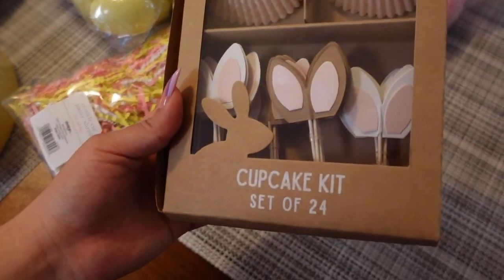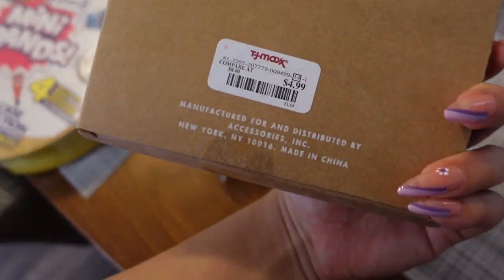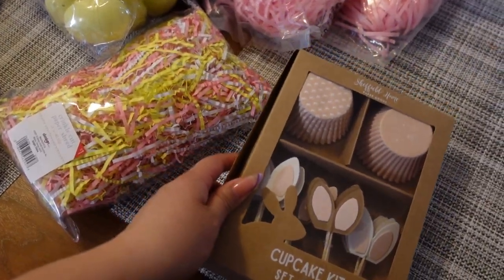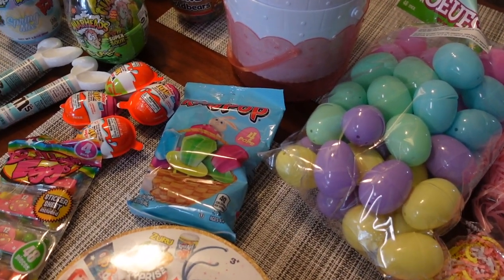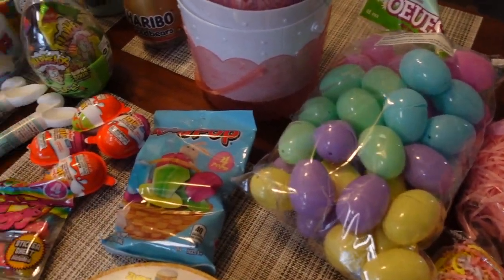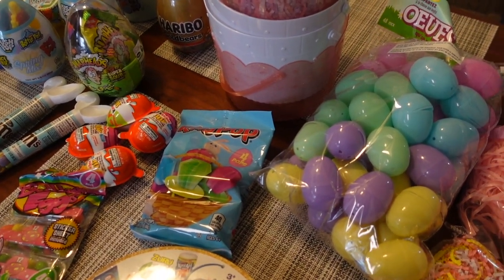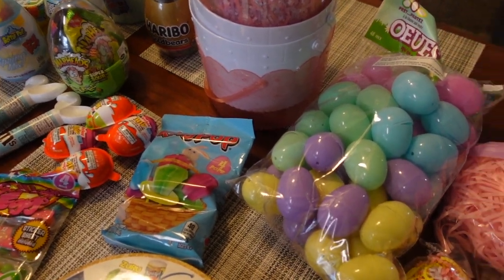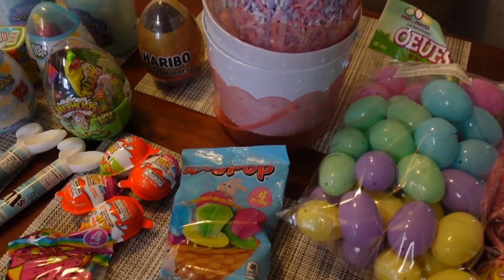Last but not least I'm planning on making cupcakes, so I have a little cupcake kit my sister got from TJ Maxx. I'm very excited to make cupcakes! Definitely stay tuned if you're interested in seeing how the Easter baskets turned out and an upcoming weekend vlog with the whole Easter egg hunt. Now I'm going to try to set some of these up and I'll come back to show you the finished look — although a lot of these things might not fit in the baskets.